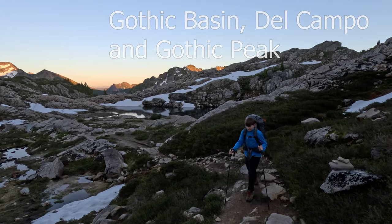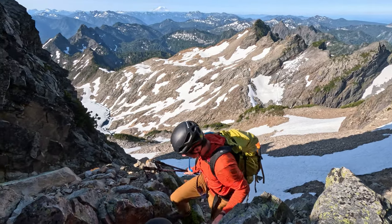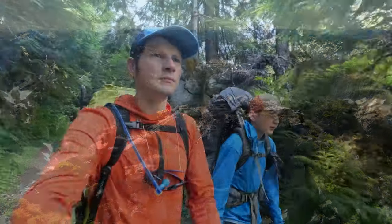Ever since we climbed Vesper and the other peaks around Vesper Lake, we've wanted to repeat that with Gothic Basin. So when we needed a training backpacking trip, we decided to load up our packs and do another overnight.